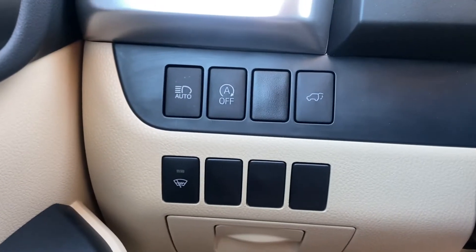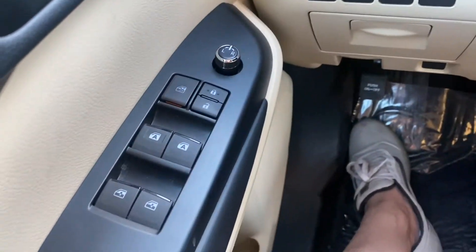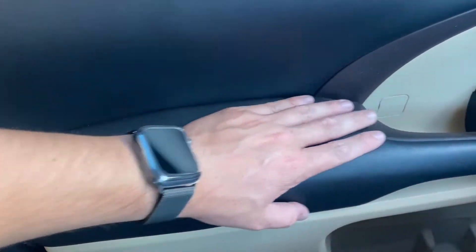It comes with automatic high beams, an automatic engine start and stop system, and a trunk latch. The front two windows are automatic. You also get leather on these door panels — really nice condition, really nice quality.